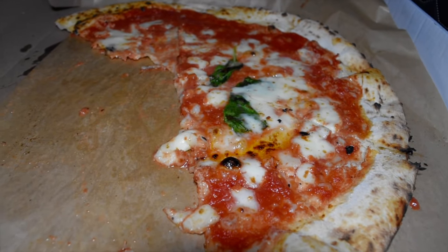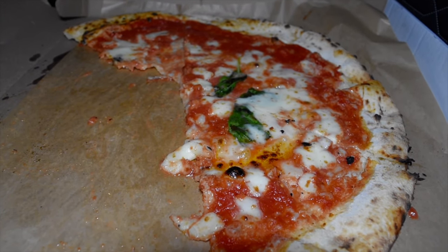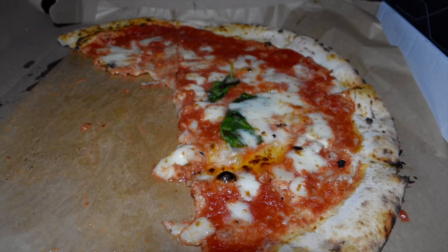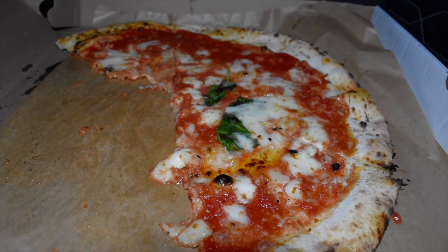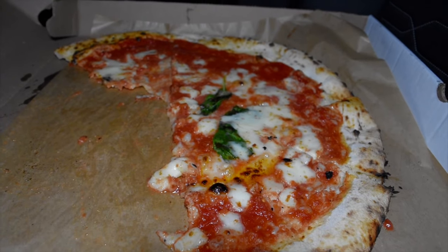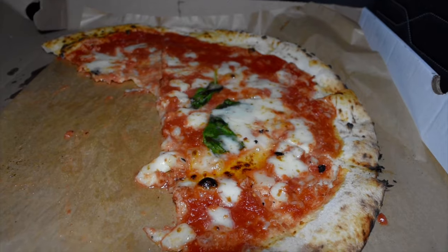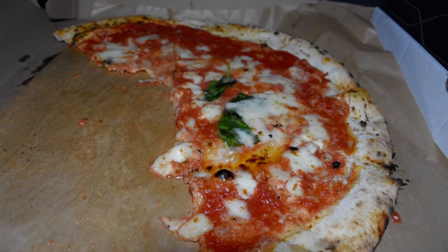All right guys, what do you say we move on into the lab and under the microscope we go, where we get a closer look at this phenomenal pizza here before us, courtesy of L'Antica di Michele — one of the most famous pizzas in the world, one of the most famous pizzas in Naples. This is the pizza, guys.